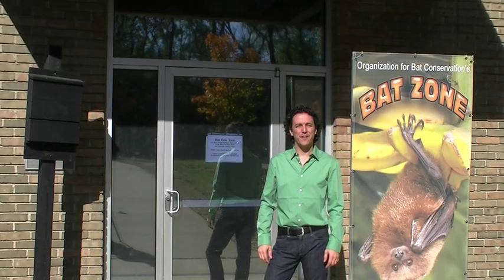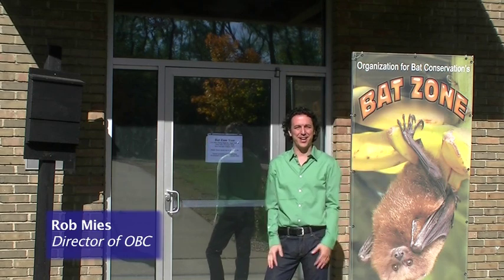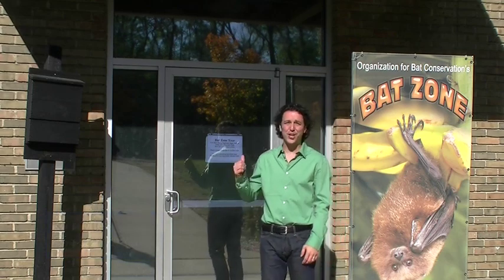I'm Rob Maias. I'm the director and co-founder of the Organization for Bat Conservation, and this is the Bat Zone. We're located at Cranbrook Institute of Science and we've got nocturnal animals here. Some are sleeping, but we're going to go check them out.